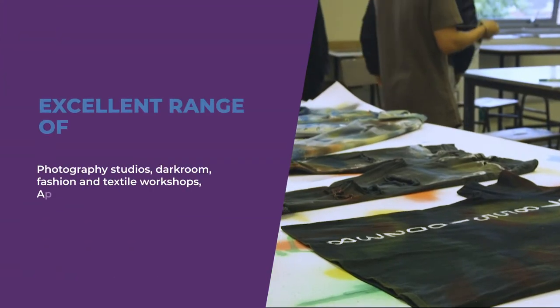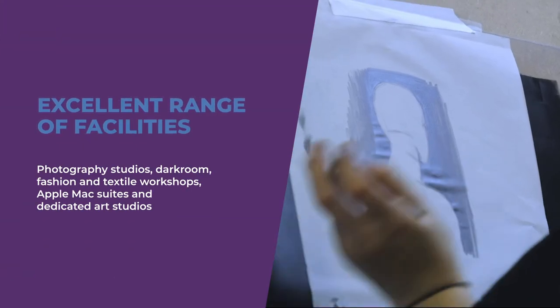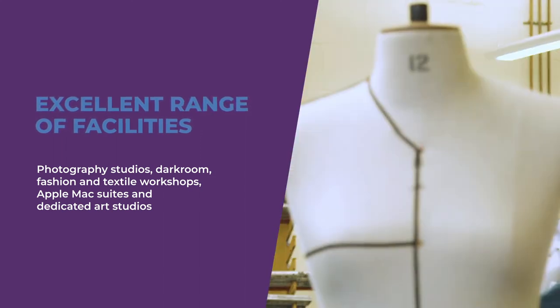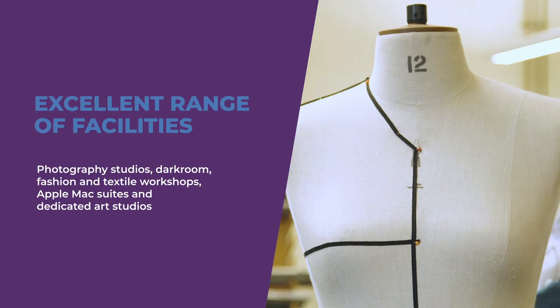We have an excellent range of facilities including photography studios, darkroom, fashion and textile workshops, Apple Mac suites and dedicated art studios.